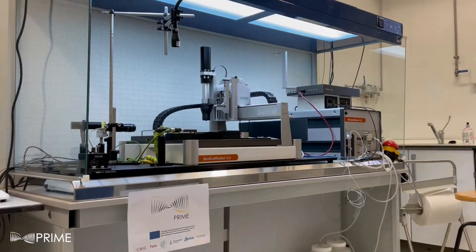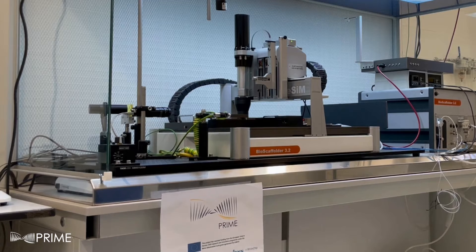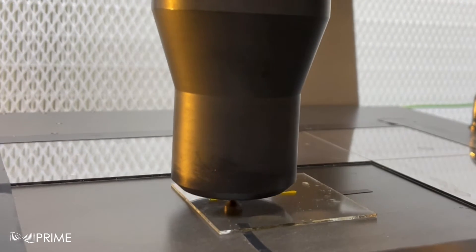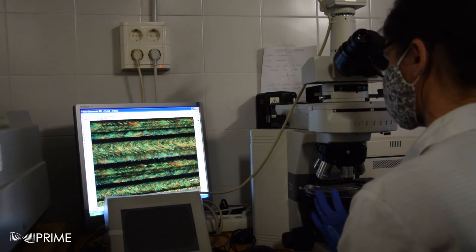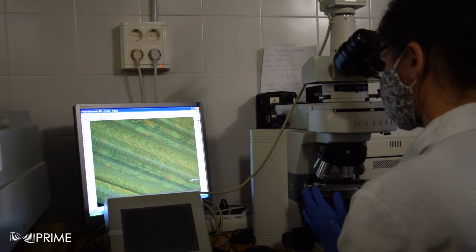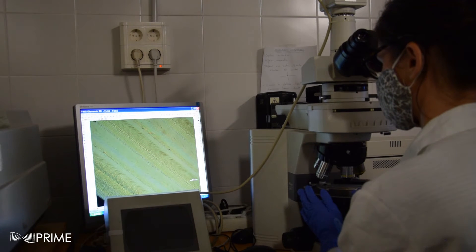PRIME is a funded open project funded by the European Union's Horizon 2020 Research and Innovation Programme that is developing a platform of smart materials and additive manufacturing technologies to create a new generation of active microfluidic devices. These devices will integrate all the fluidic and sensing functions, making the system portable, cheap, and easy to use.